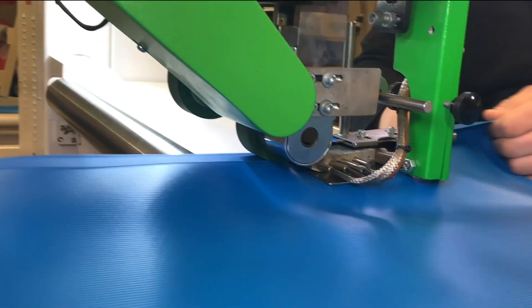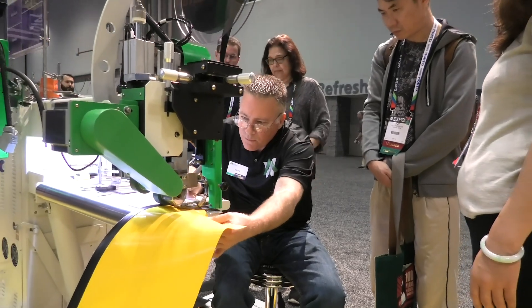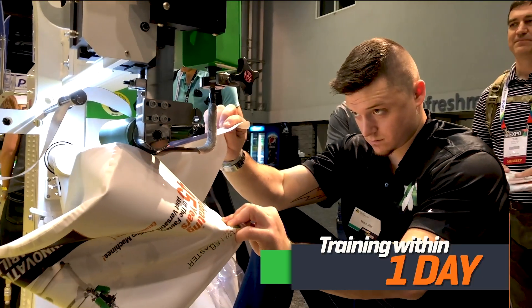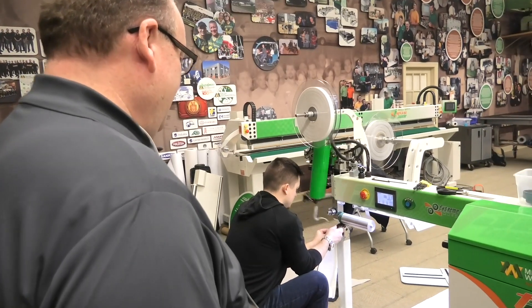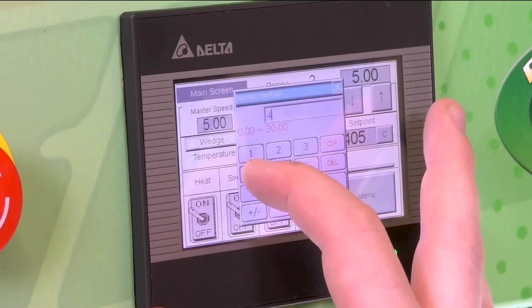With this easy-to-use welder, our trained field service engineers will have your staff trained within one day. They will teach how to weld each of your products and store recipe settings on your touch screen for each of your fabrics.